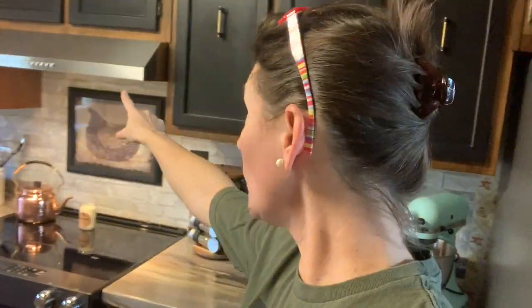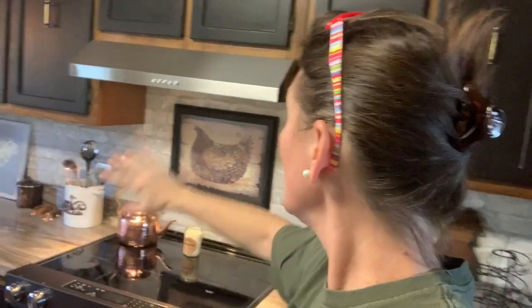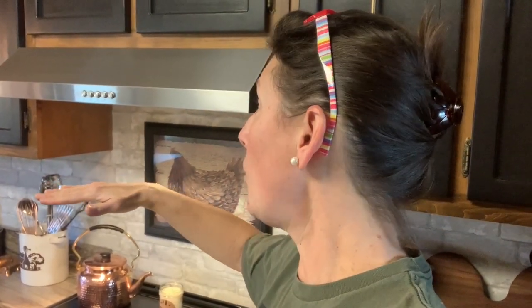First things first — I got rid of the biggest eyesore in the kitchen before I decided to paint. The biggest eyesore was this massive microwave right here — old, filthy. It came down to right here; I couldn't even put a canner on my stove. So I knew I wanted to get rid of that, open this space up, and go from there.